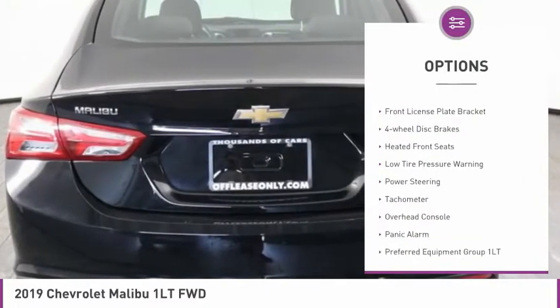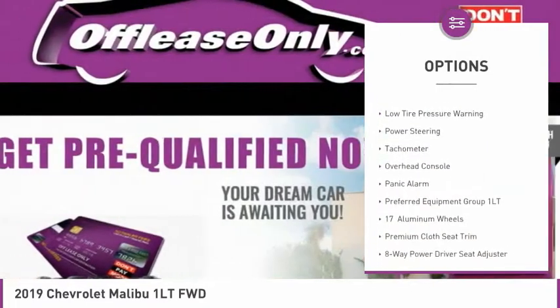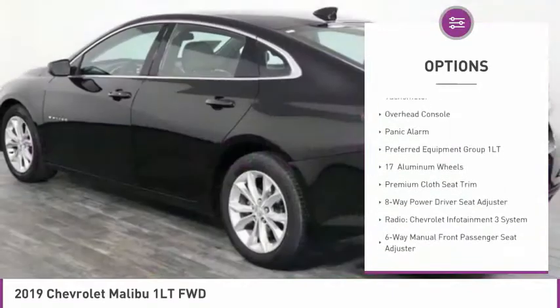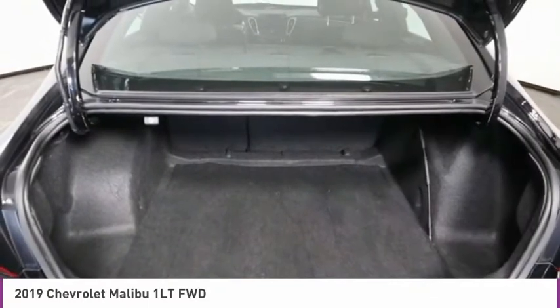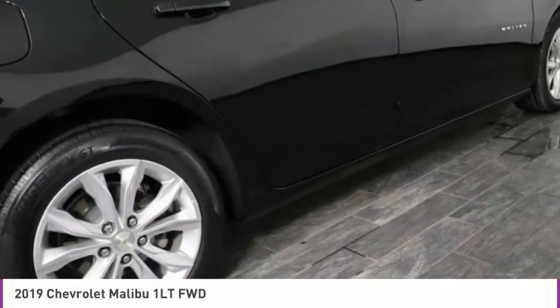Electronic stability control, brake assist, front license plate bracket, four-wheel disc brakes, heated front seats, low tire pressure warning, power steering, tachometer, overhead console, panic alarm.